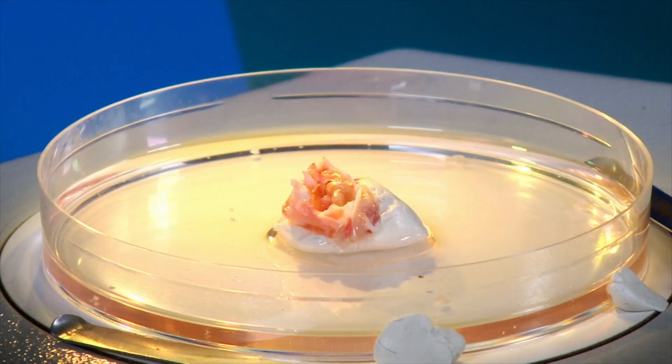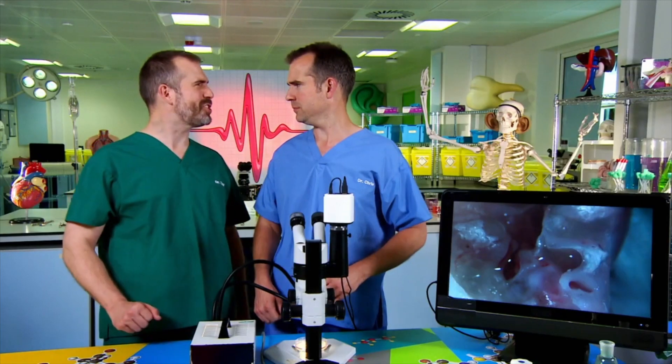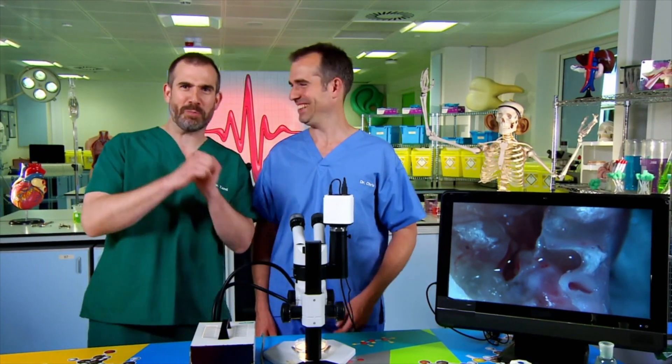But how does your vestibular system work? Well, the problem is that it's basically too small and too complicated to explain, so I think we should just probably leave it there. Don't be such a Johnny-nose-plainer. I have a brilliant plan to explain the entire vestibular system. Chris, to the cupboard of everything!